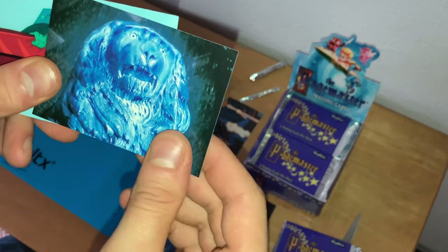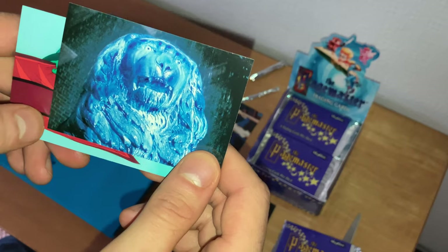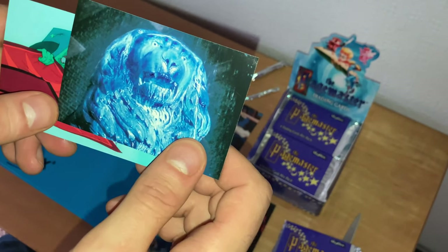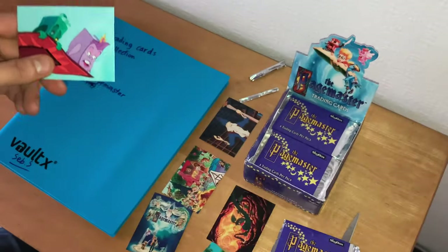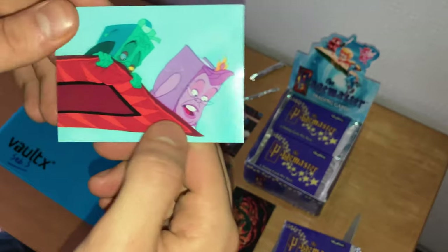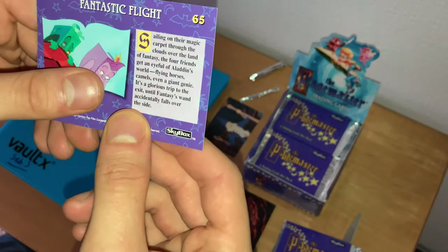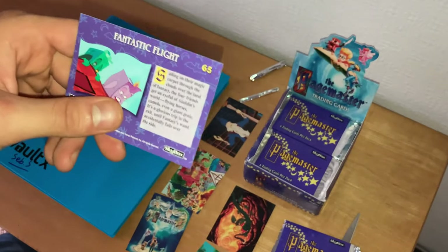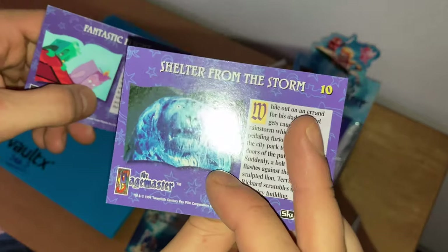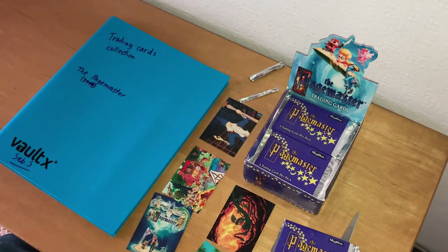We've gone to a live action card — one of the stone lions from when you enter the public library during a thunderstorm, which Richard Tyler is very scared of. He's afraid of lightning and thunderstorms — that's why they opened the film in live action. Last card: Horror and Fantasy on the magic carpet from Arabian Nights — 'Fantastic Flight,' card number 65. Also 'Shelter from the Storm,' card number 10. That's pack two sorted.